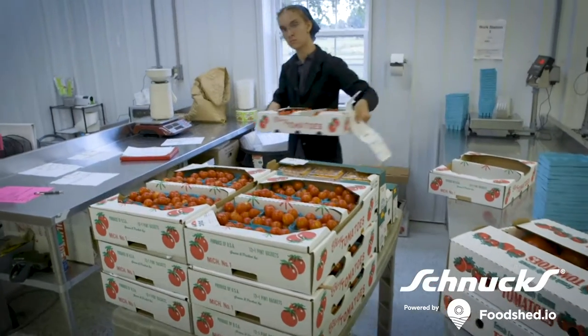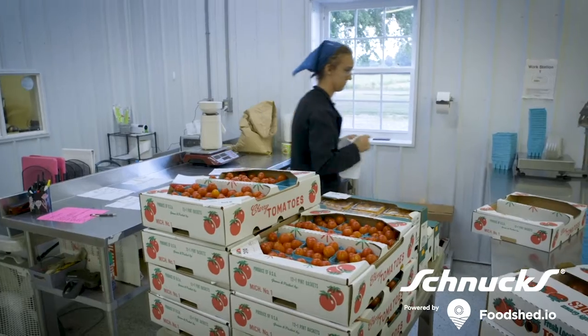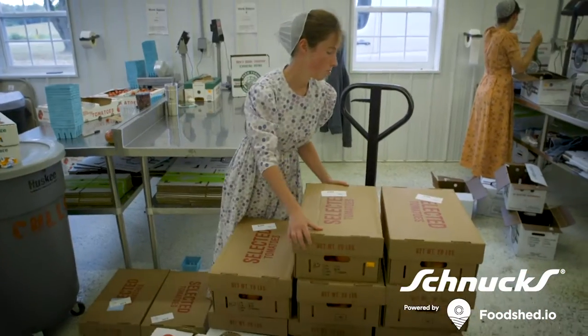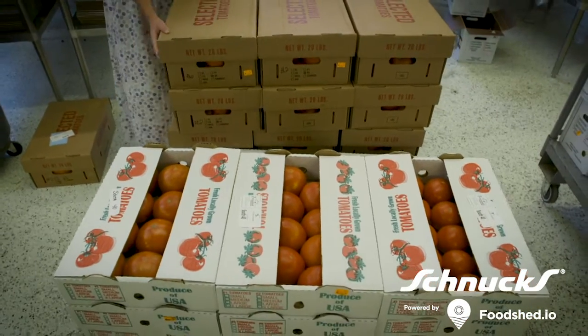Since our products are hand-picked, we can grow some heirloom varieties, for example, that are just full of flavor. There's a lot to why our products are so much tastier than what you might get that's shipped across the globe.